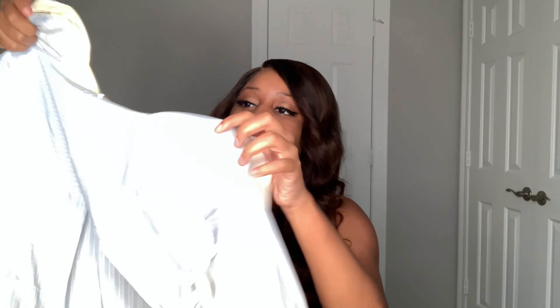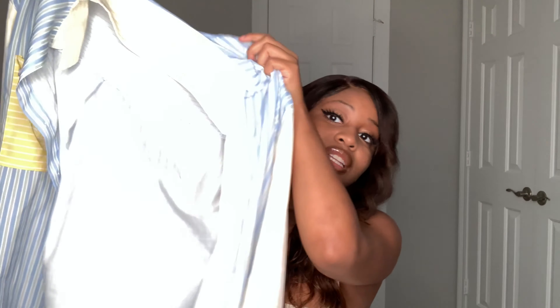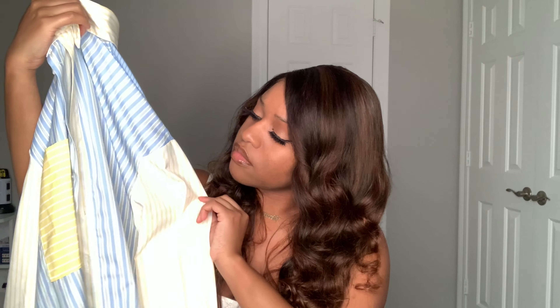This is another button-up top but I got it in the oversized style. I got a medium so I can wear the oversized look. It has yellow, blue, and white stripes — basically Southern University colors, didn't even realize it. It has a little pocket pouch on the side. I wore this to the movies the other day and I have no complaints. It's really comfortable.